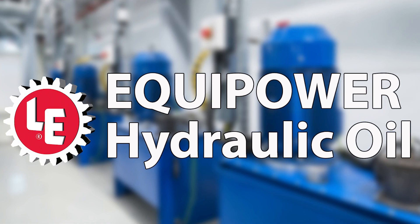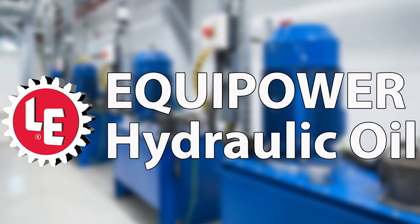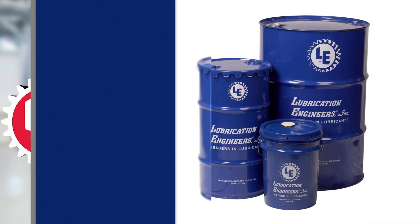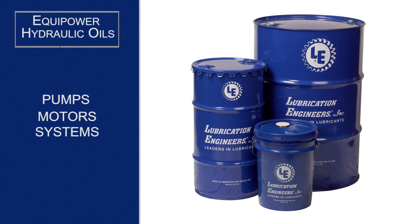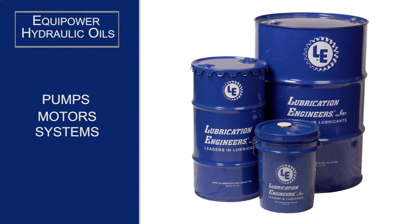It's no secret — one of the best ways to ensure smooth running hydraulic systems is to use the right fluid. Lubrication Engineers offers its complete line of Equipower hydraulic oils for use in hydraulic pumps, motors, and systems in a variety of mobile and stationary applications.